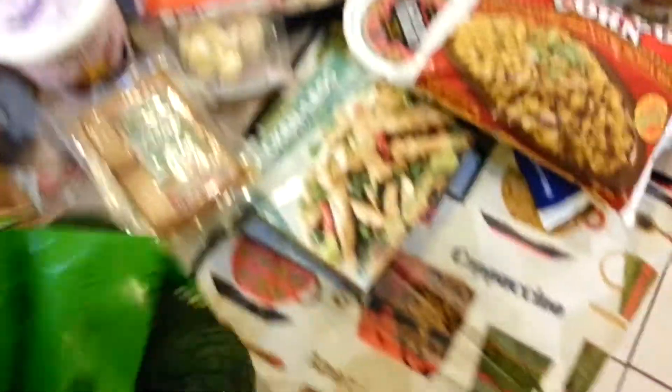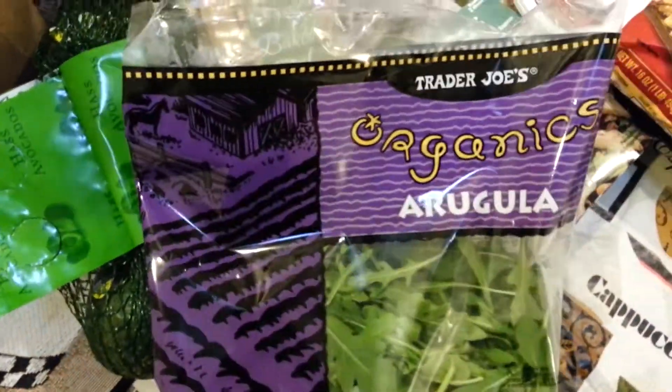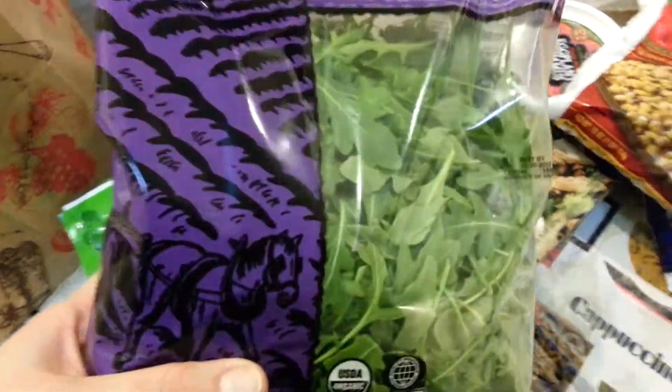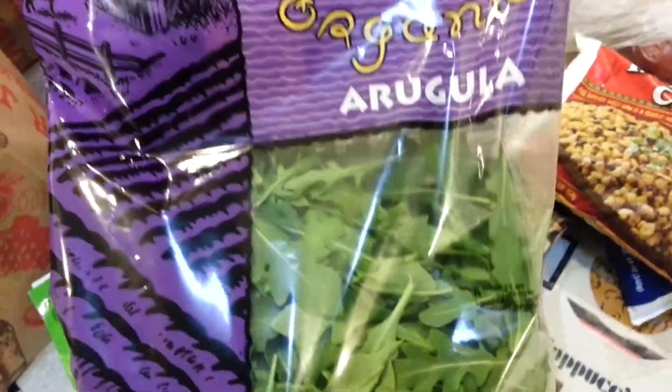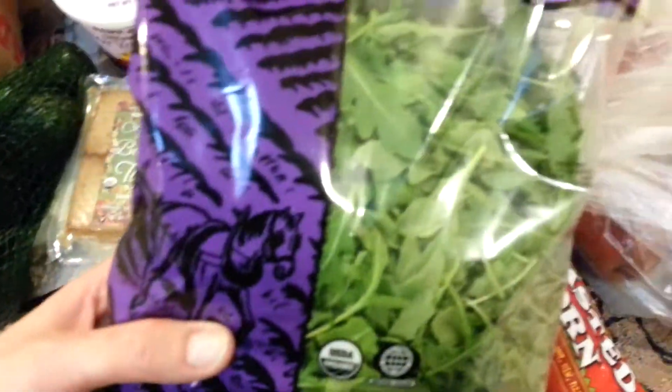I got a bag of avocados — this bag was $2.50 and I eat avocados like nobody's business. Then I got some organic arugula. I've talked to you guys before about how arugula is my favorite salad green. And I found out this week you can chop it up and cook it and put it into stuff — I usually eat it raw but you can cook it and add kind of a peppery flavor to things.